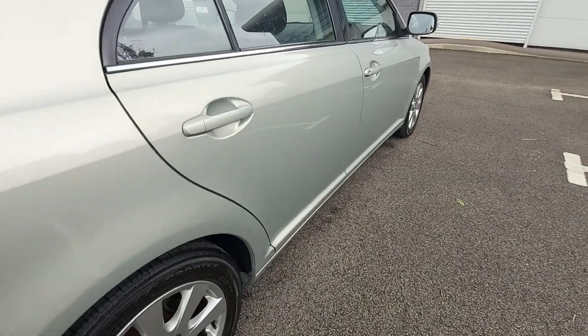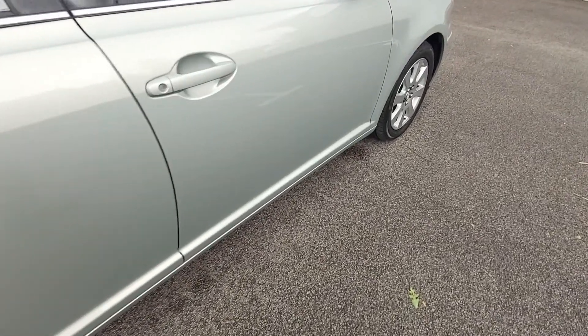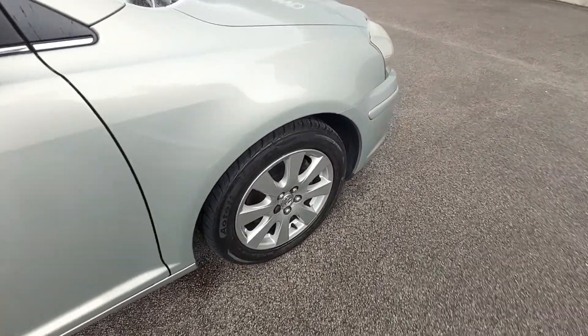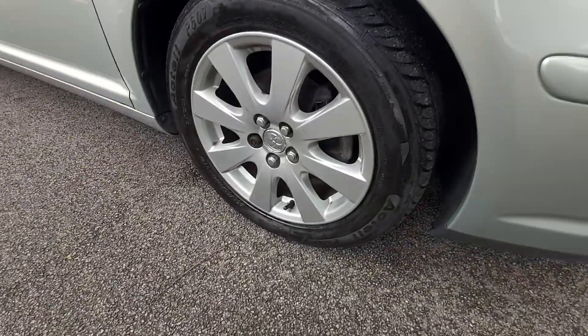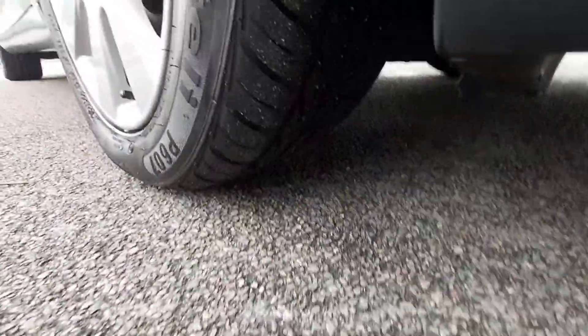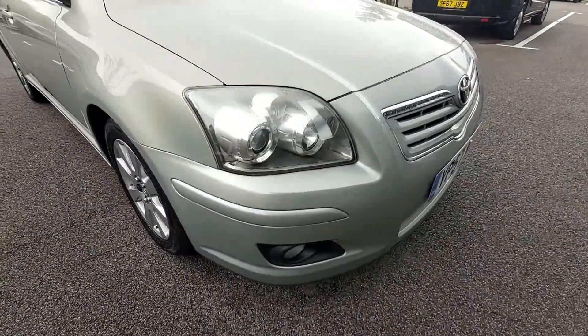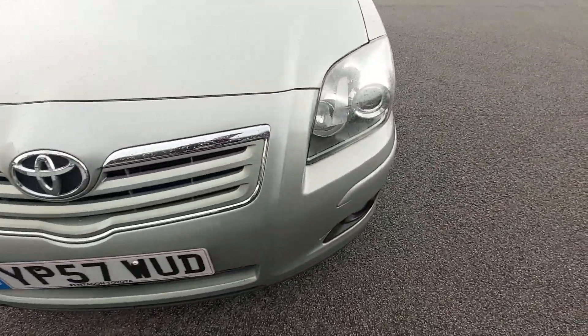We've just put a brand new tyre on for the new MOT and service. Usually we don't sell cars like this — this age and price — but because it's so nice, we've decided yes, we will sell it. I'll stop if there's anything bad on the vehicle.